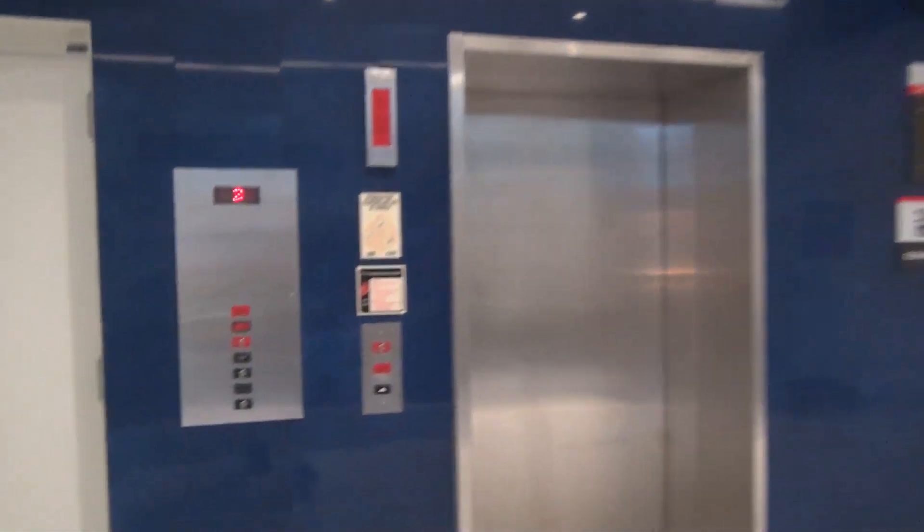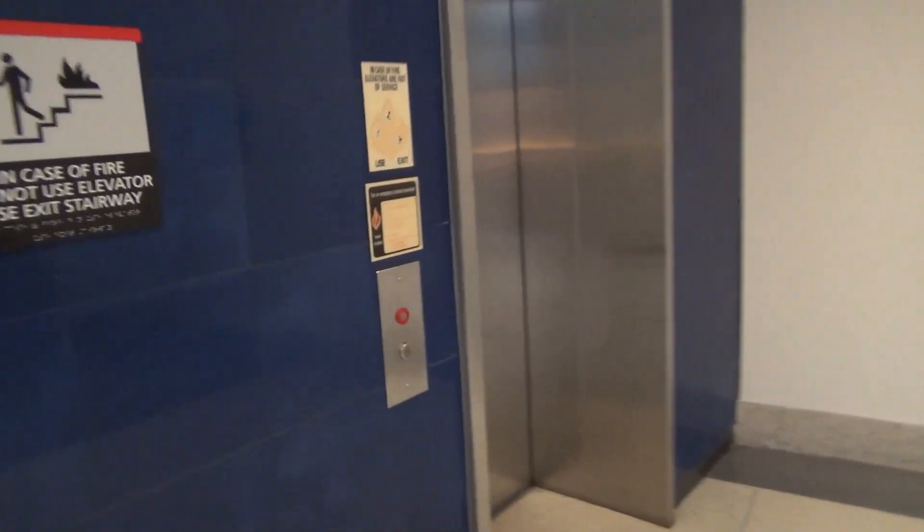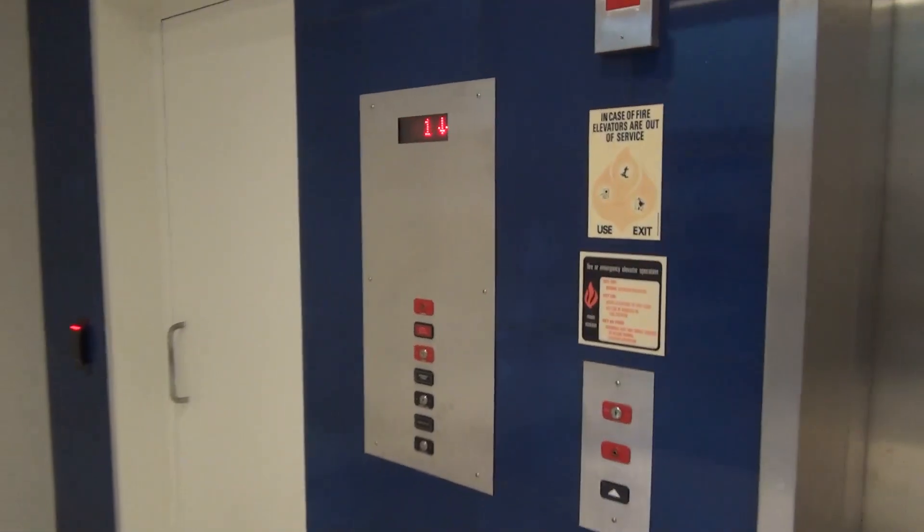These are the elevators at Terminal F here at Old Alphia Airport. We have Kone — or wait, do we have two separate controllers? Look at this. We have two separate elevators to ride. The first one here is Kone.